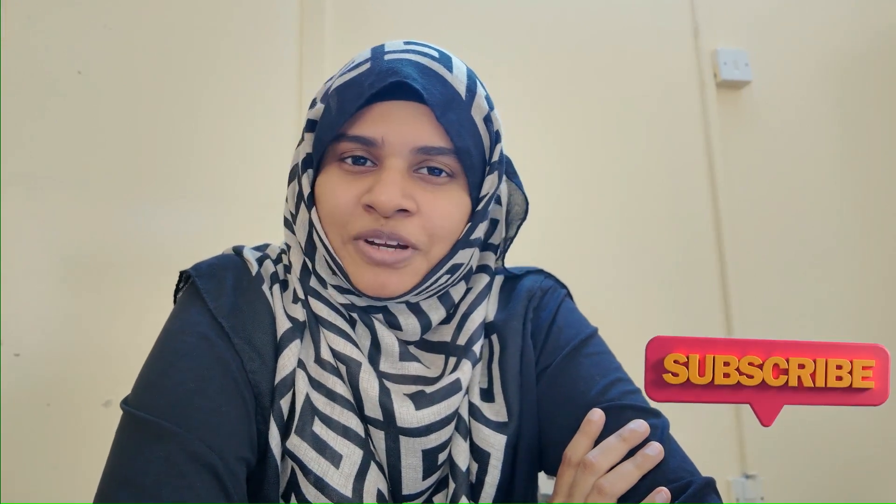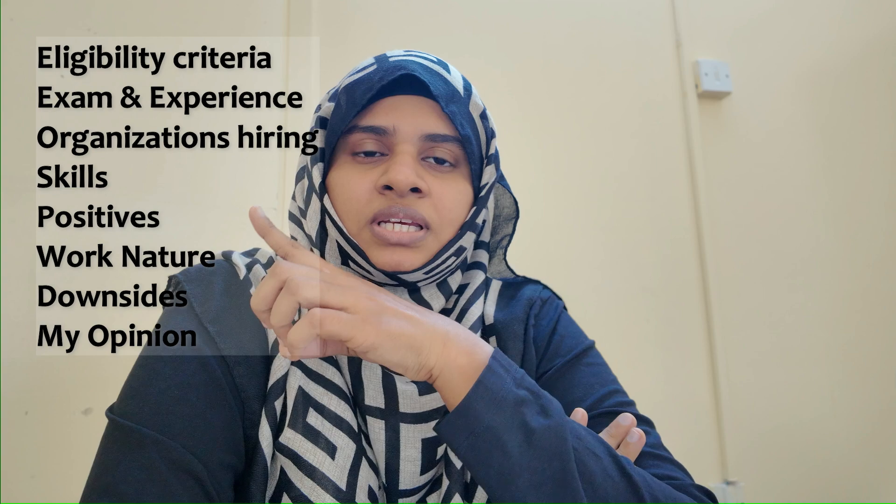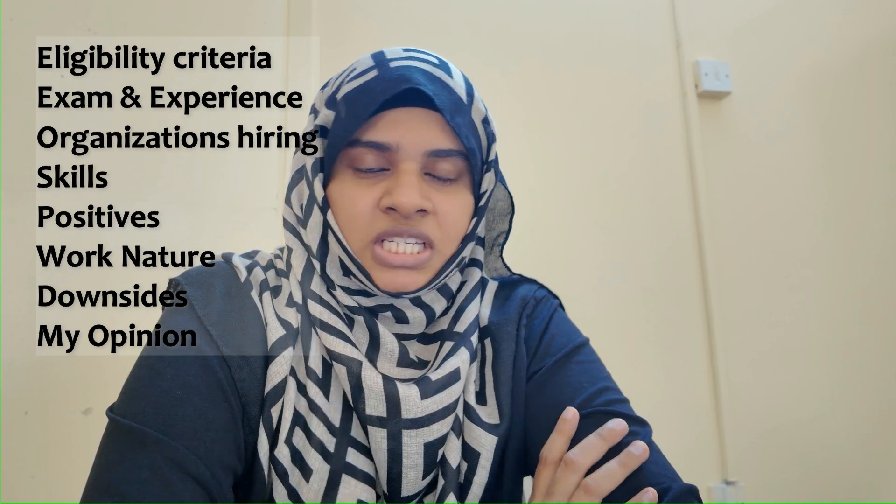Assalamualaikum warahmatullahi barakatuh, welcome to my YouTube channel. In today's video we are going to discuss about trainee pharmacist jobs in UAE. I will be going over several points one by one and explain in detail.